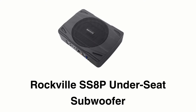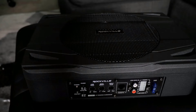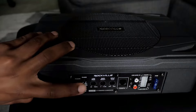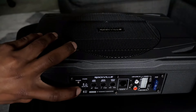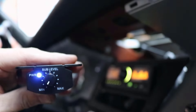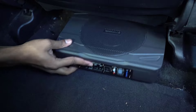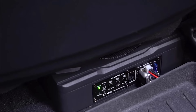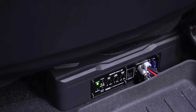The Rockville SS8P Under Seat Subwoofer combines an amplifier and subwoofer all into one, making it ideal for all vehicles. It comes with a remote bass knob and mounting hardware that controls the output voltage and current precisely. It has a low-pass filter that removes all notes below the filter frequency, keeping high notes out of your subwoofer.